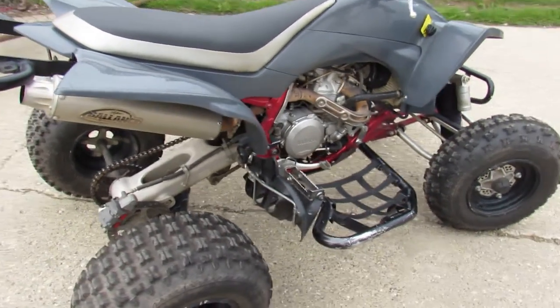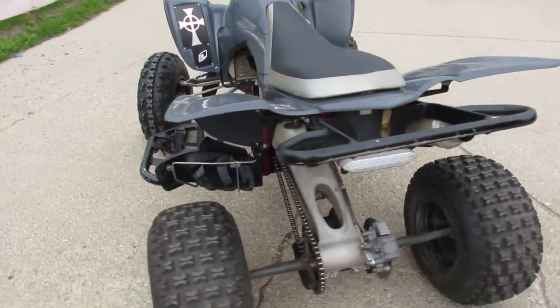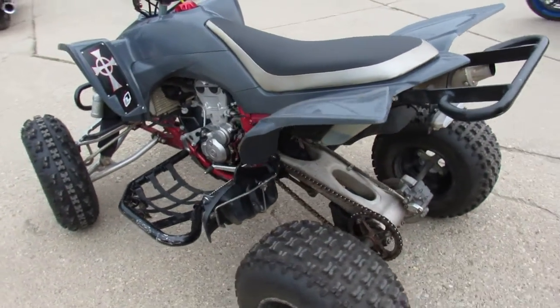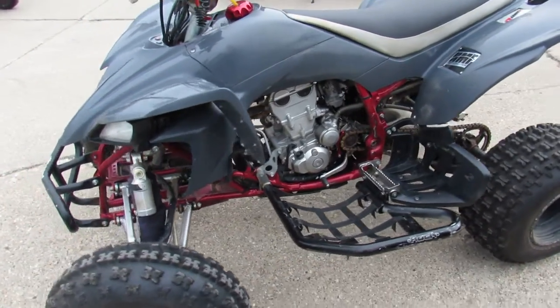Hey guys, ApprovalPowerSports.com here doing some videos. Just got a Sport Quad in. I don't know if you guys know, these things are like impossible to find right now, especially used. This one here is a 2008 Yamaha YFZ450.